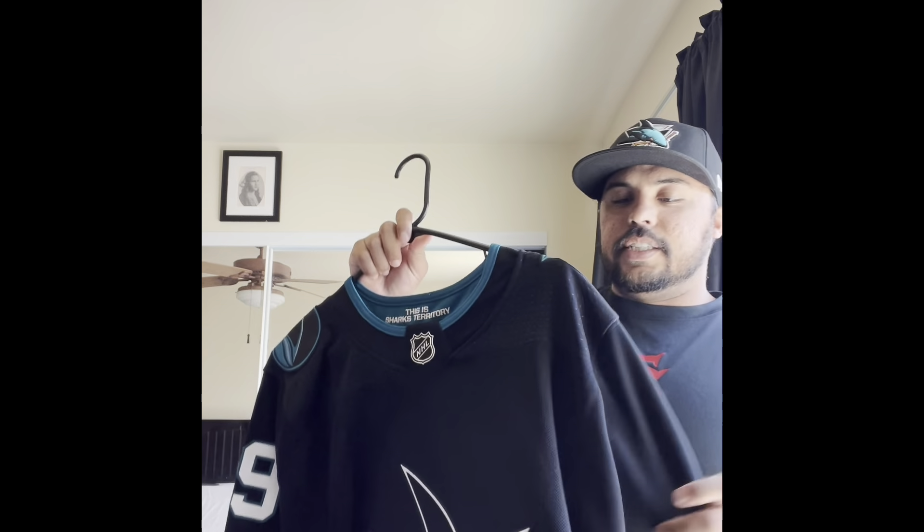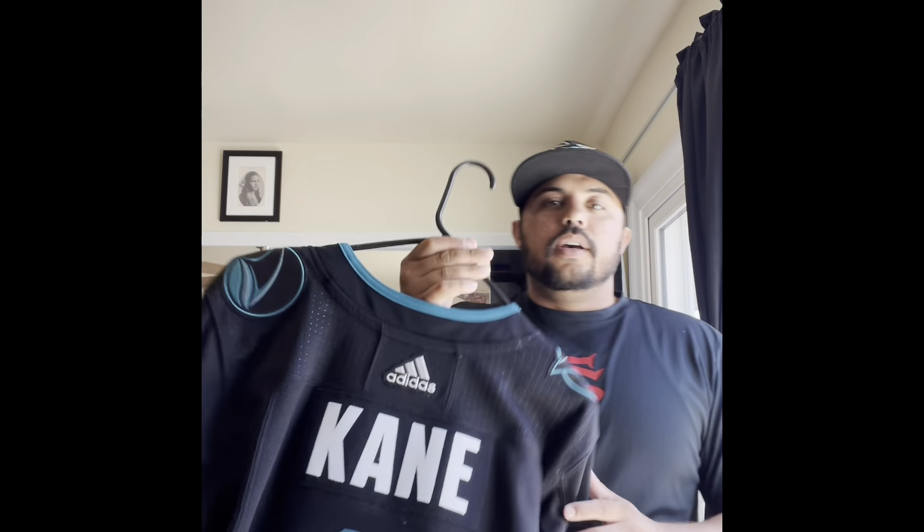What's up everyone, it's Bay Area Throwbacks. I'm back with another jersey. Today I got a San Jose Sharks Evander Kane jersey.